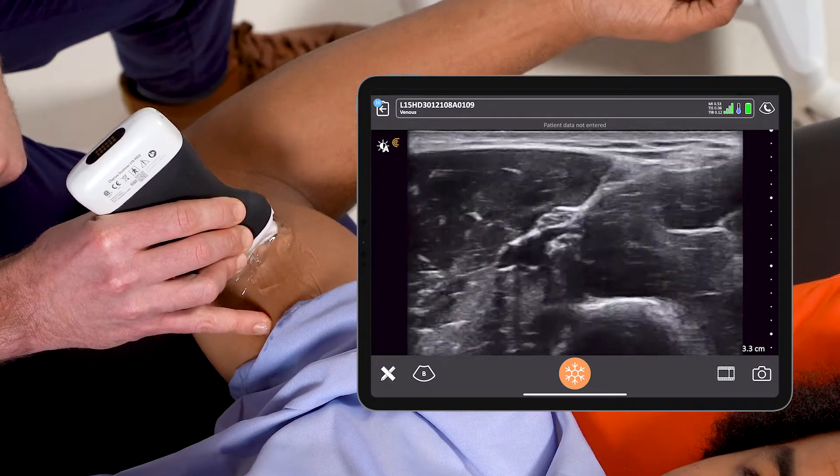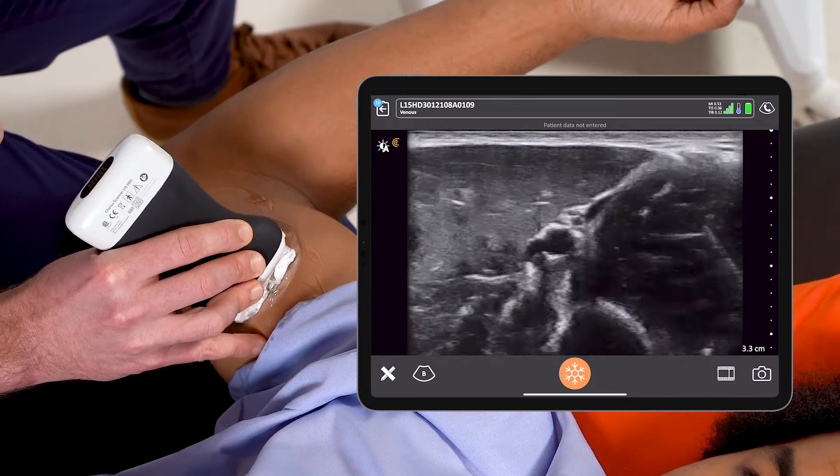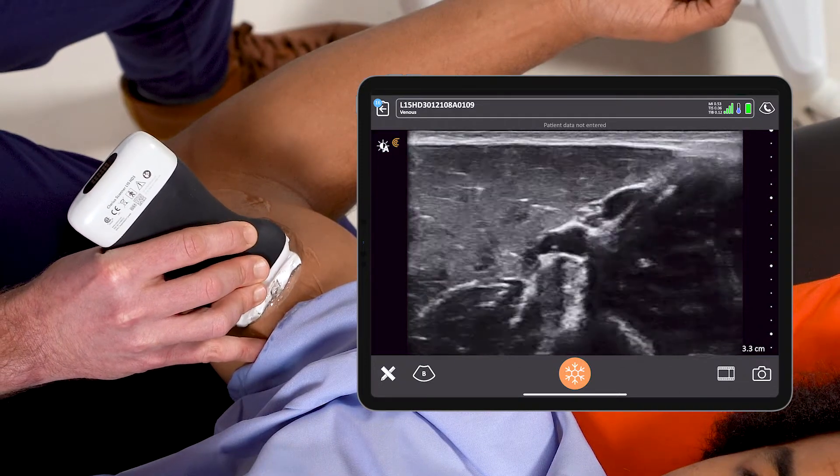Once I identify potential target vessels, I can do a few maneuvers to ensure the safety of my procedure. First, I'll do simple compression and make sure that it truly is a vein with compressibility versus arterial, which shouldn't compress and I can see its pulsations.